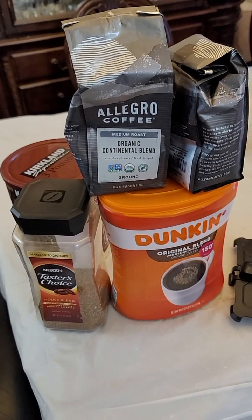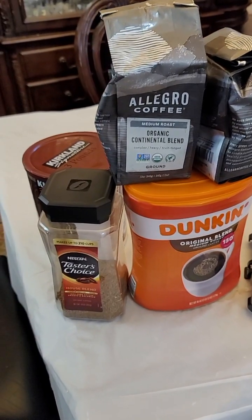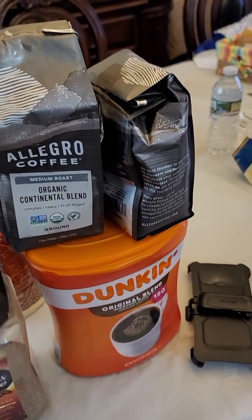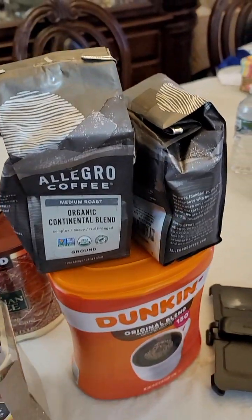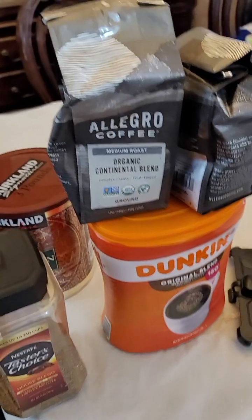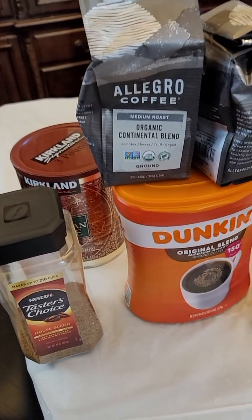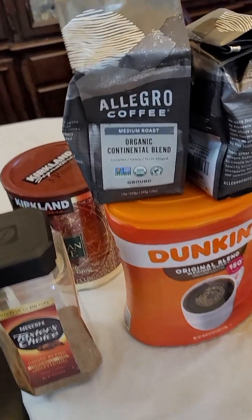I'm doing this video to give you guys a little bit of guidance on what to get at Costco or on Amazon. There are two kinds of coffee here: instant coffee and drip coffee. At Costco you can buy like a $50 Cuisinart machine that will do the drip coffee pretty well.